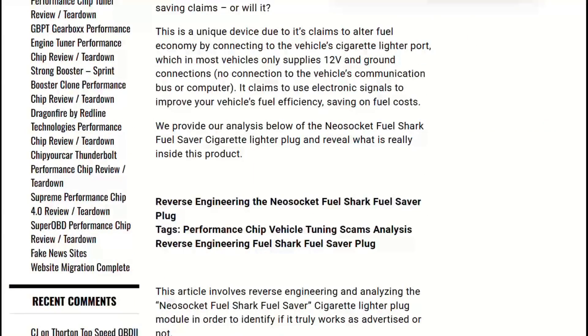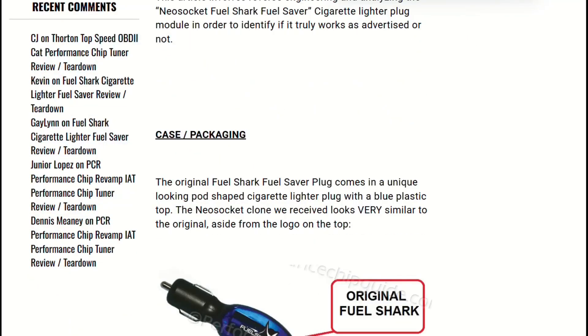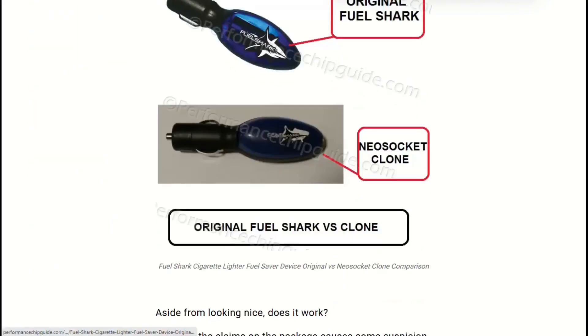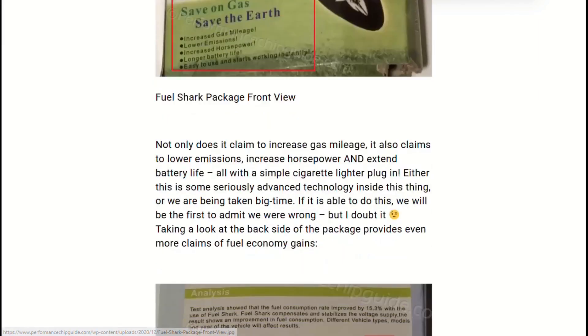Tech reviewers opened these to see what's inside. They found a capacitor, three resistors, and an LED. The capacitor stores about 1/120,000th the charge of an actual automotive supercapacitor — enough power for the blue light, not enough to affect your electrical system.